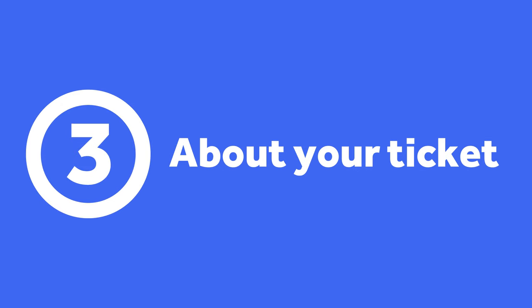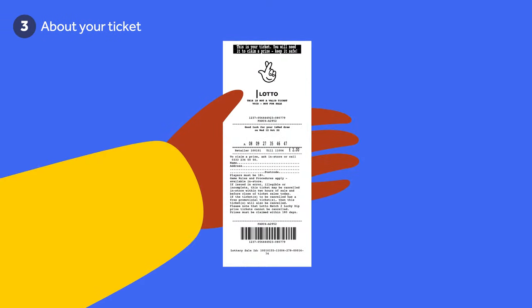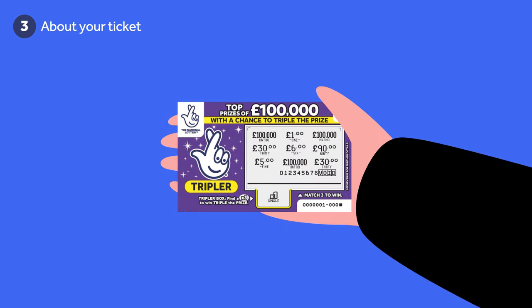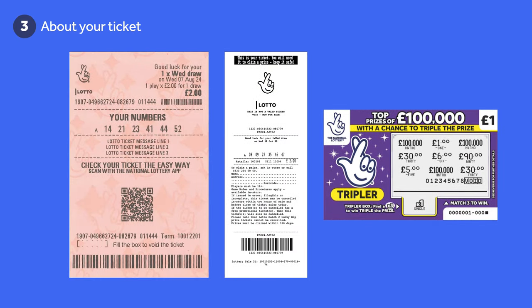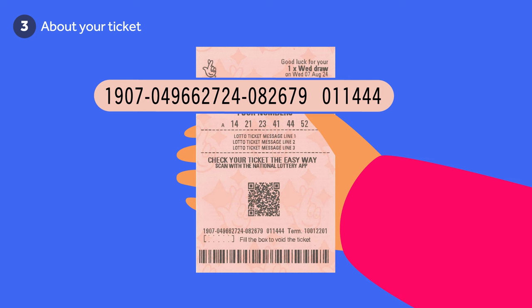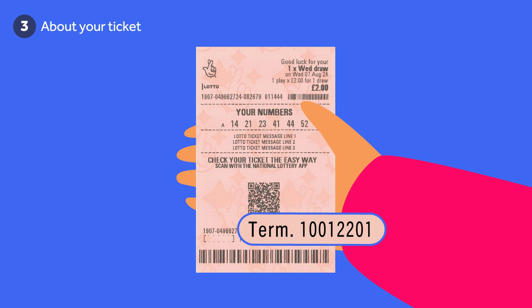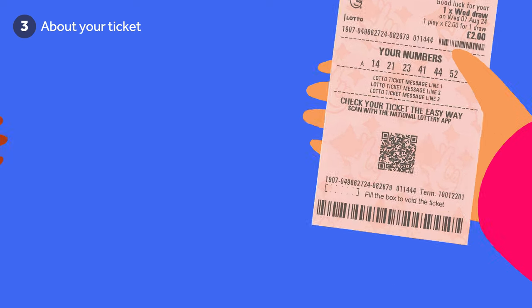Step 3: Now we need you to tell us some details about your ticket. There are three types of ticket — you'll need to select which you're claiming for: a pink lottery ticket, a white lottery ticket, or a scratch card. Each ticket will have some unique numbers that you'll need to enter onto the form. On a pink ticket, you'll need to enter the 19-digit serial number, which can be found on the front of the ticket at the top.